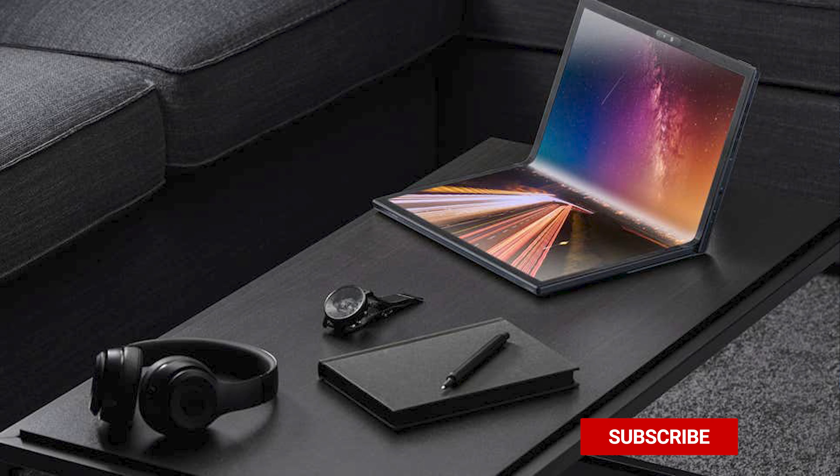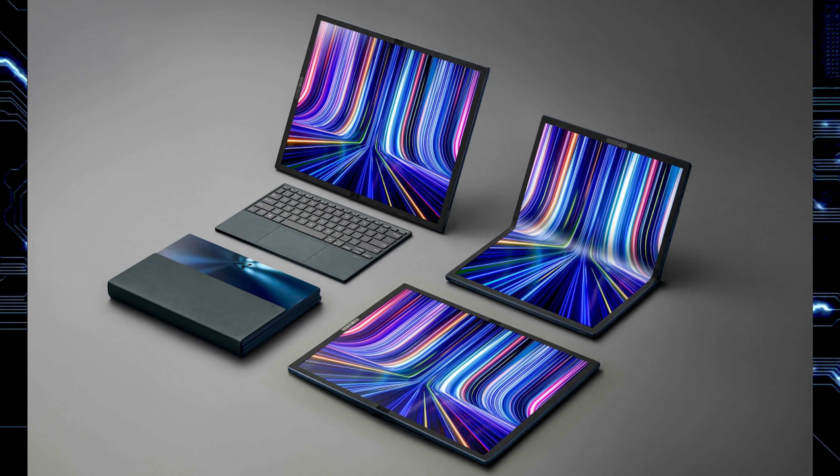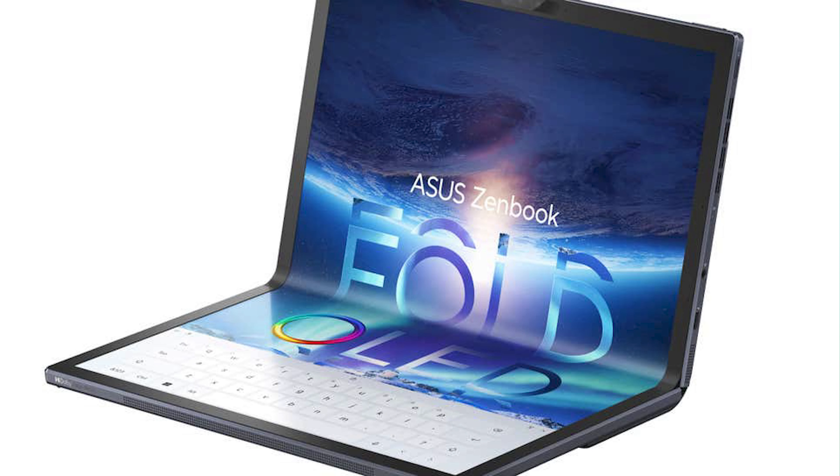ASUS says this is going to be the world's first 17.3-inch foldable OLED laptop. It looks like the laptop is going to have four form factors — closed, laptop mode, folded in half, and completely unfolded. It will come with a Bluetooth keyboard, so if you don't want to use the virtual keyboard on the device when it's folded, you can use the keyboard separately.